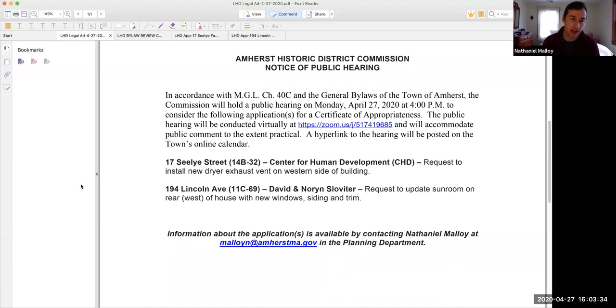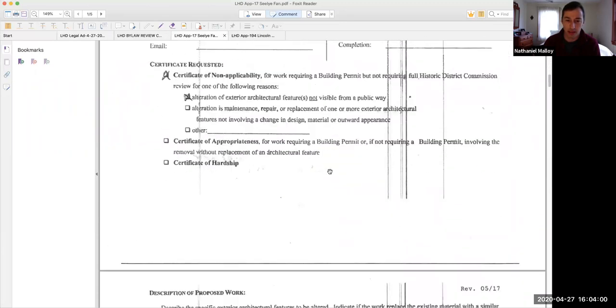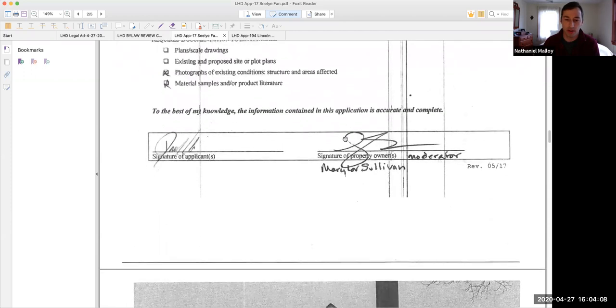Mr. Silver, when your presentation is up I'll move you to a panelist. The commission members are considered panelists and members of the public are attendees. For now we'll just do 17 Sealy. I can pull up the application — if everyone can see it I'll just scroll down. So 17 Sealy — they're doing some interior work, but the result of that is a new dryer vent on the rear of the house.